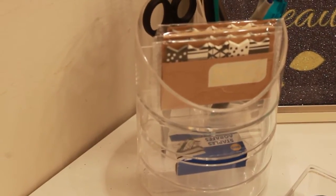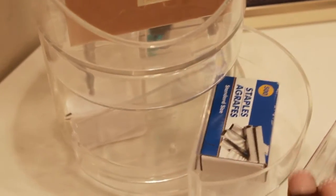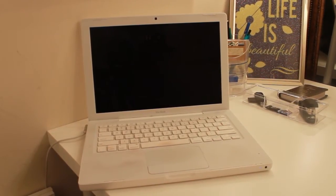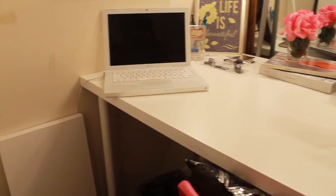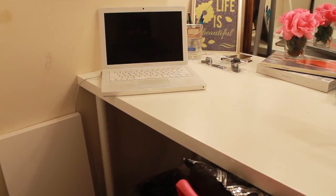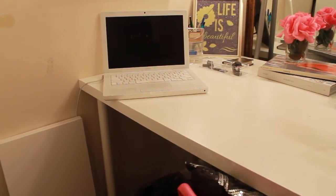Moving over to the left I have this acrylic pencil holder, which was actually a gift from my older sister. It holds pencils and pens, and I also have a pair of scissors in here. I got these sticky notes from Target — I thought they were really cute because they're black and white. I just keep extra things in these little drawers; this one pulls out and has my extra staplers. Of course I have my MacBook over here because this is where I work. It seems a little tight but I like sitting in this little corner because it makes me feel cozy and keeps me focused — I don't really get sidetracked when I'm sitting here.